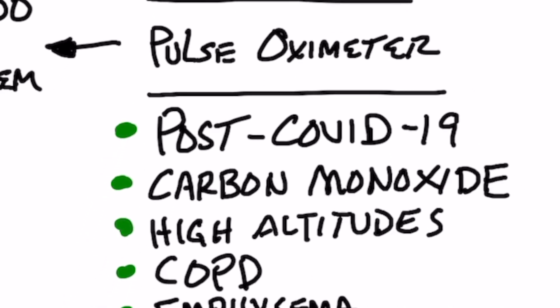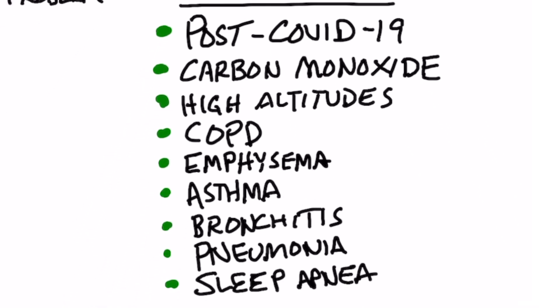There are various conditions that can cause low oxygen in your blood: post-COVID-19, where it affects your lungs; carbon monoxide poisoning; high altitudes when climbing a mountain; COPD (chronic obstructive pulmonary disease); emphysema, which is a lung disorder; asthma; bronchitis; pneumonia; and even sleep apnea.